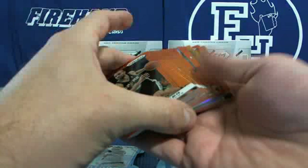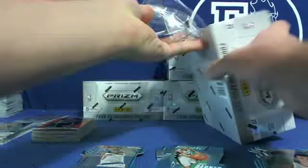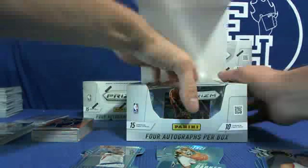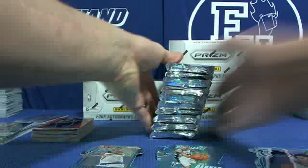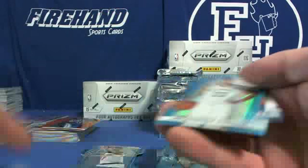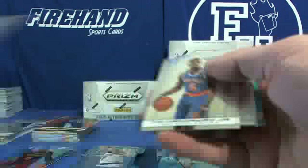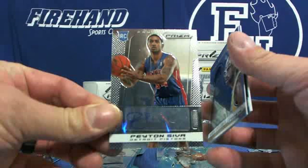A lot of oranges, numbered out of 60, a ton of them. OJ Mayo Bucks prism, Rick Fox Lakers orange, Tim Duncan, Anthony Davis blue, Anthony Bennett blue rookie Hornets/Cavs. Payton Siva for the Pistons — autograph. Kareem, Tiago Splitter Spurs, Gary Payton Thunder.